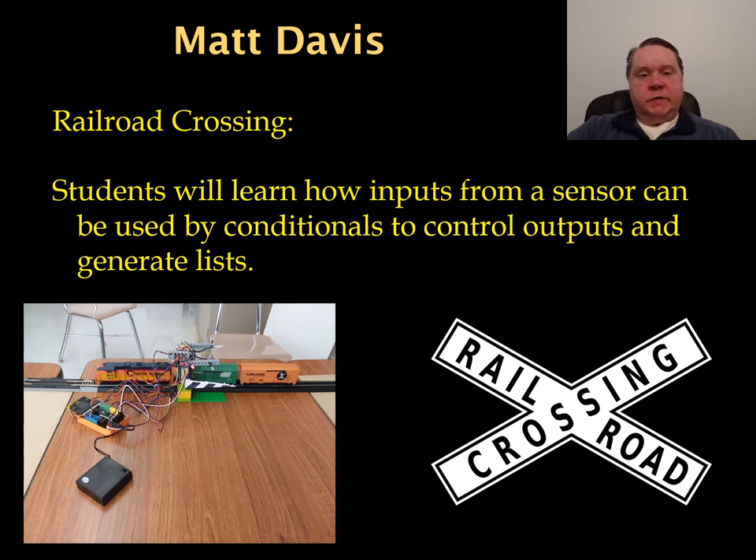Hello, my name is Matt Davis and I'm a lead teacher in the EXCITE program. I teach computer science and technology education at South Carroll High School in Maryland, and I've been teaching for 28 years. The activity I created is a railroad crossing found in Unit 2 of the EXCITE BJC curriculum. Students learn how inputs from a sensor can be combined with conditionals to control outputs operating a railroad crossing and to record to a list when the system is activated. There is also an optional activity asking students to use the list data to determine when a switch should activate to allow certain trains to access a turnout.